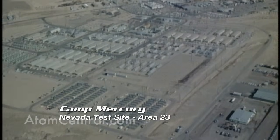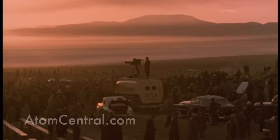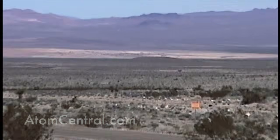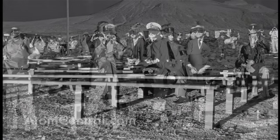When we bring people through Mercury, which is the base camp of operations for all activities at the Nevada Test Site, they come through a small pass. The first thing visitors see is the Frenchman dry lakebed — that's where the first atmospheric tests were conducted. The first test was conducted on January 27, 1951, and fourteen total tests were conducted out there on Frenchman Flats.